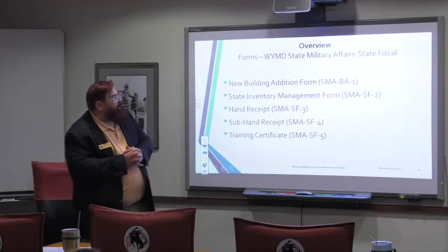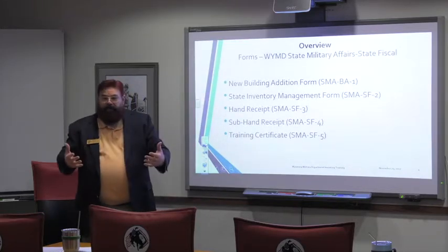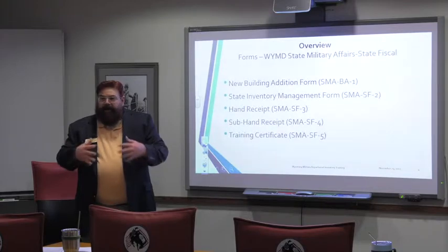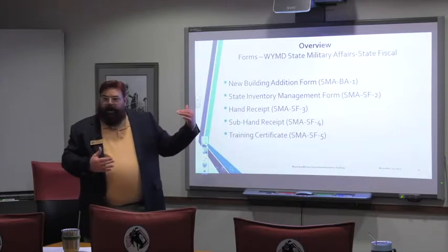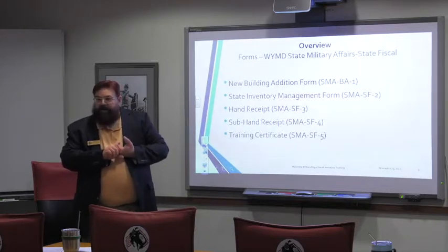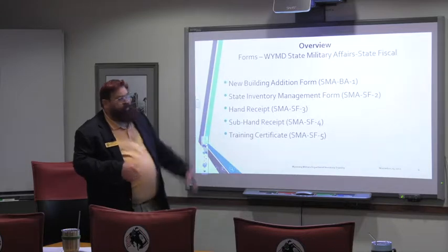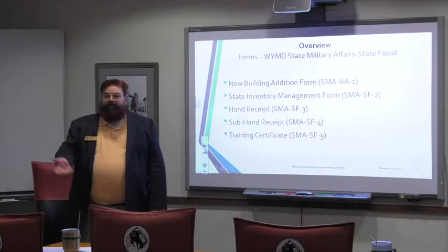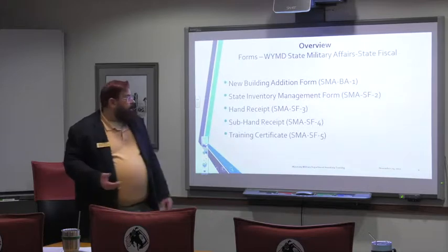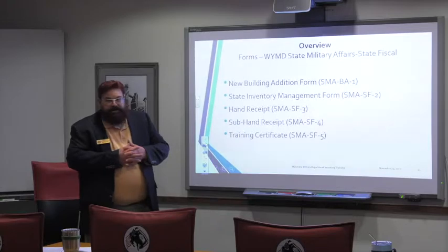And then we have some forms — here are my department's forms. We have a new building addition form, and of course that's for the capital side of the house. The only two programs that really use that are the construction facility management office for the Army National Guard and the civil engineer office for the Air National Guard. Then there's the state inventory management form — this is the primary form that has to be filled out for everything above $100 that gets put on the inventory. There's also a hand receipt — this is a new document. The body of it is a generated spreadsheet, and we're calling it a primary hand receipt.